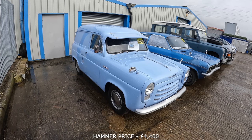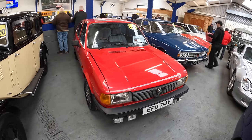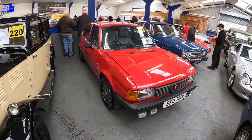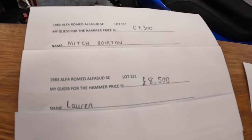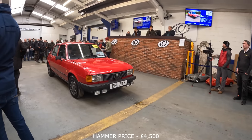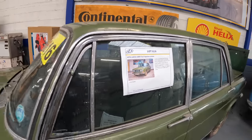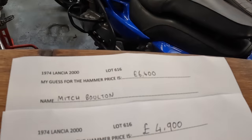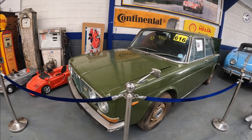This is the guess-the-hammer-price car for Saturday — a 1983 Alfa Romeo Alfasud SC. Me and Lauren don't have a clue about this car, same with my parents, but we're giving it a guess to win £250. I've gone for £7,300 and Lauren has gone for £8,500. The Sunday car is a 1974 Lancia 2000S — again we don't know much about it but we're having a guess. I've gone for £6,400 and Lauren has gone for £4,900.